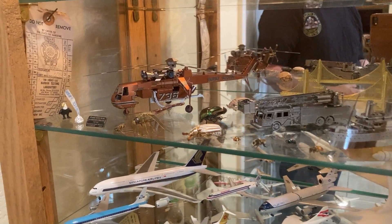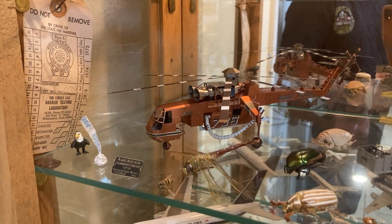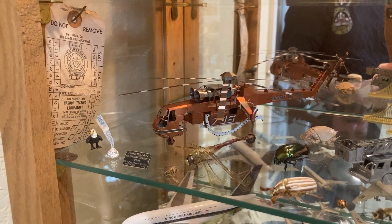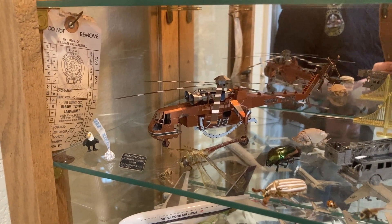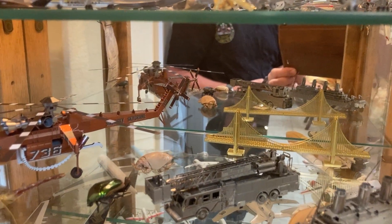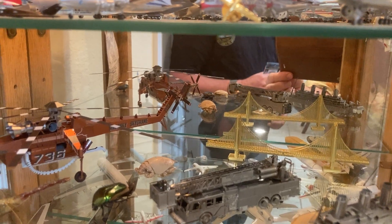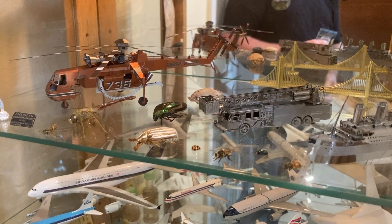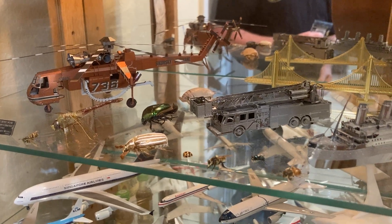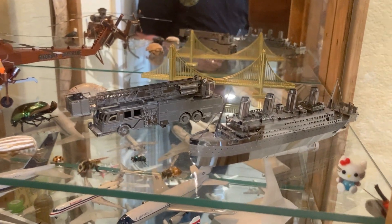We start with the Sky Crane Helicopter, which looks like a dragonfly — pretty similar to the dragonfly sitting in front of it. Then we have the Golden Gate Bridge, then the ladder truck, and finally the Titanic.